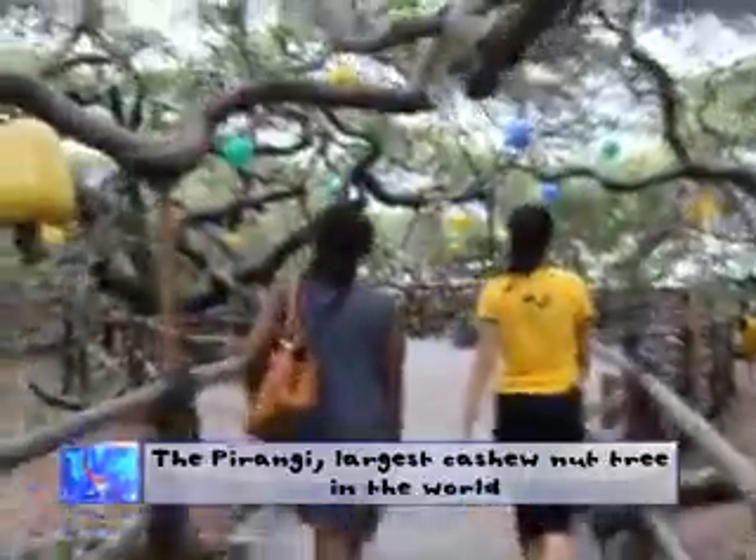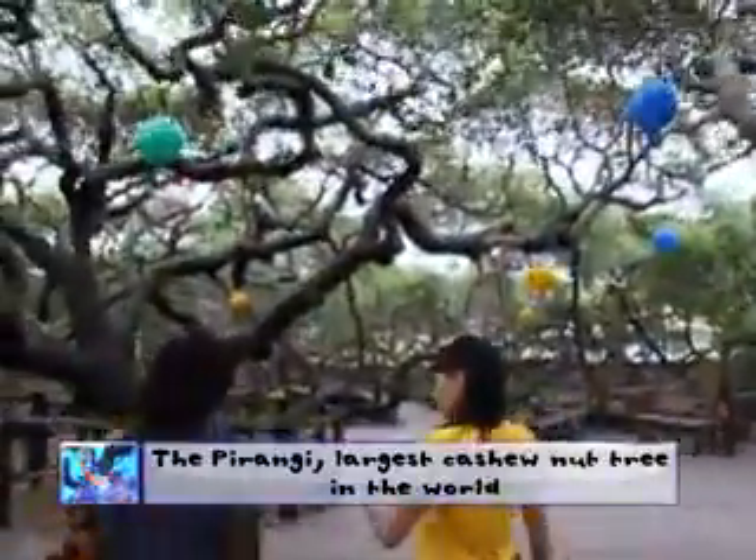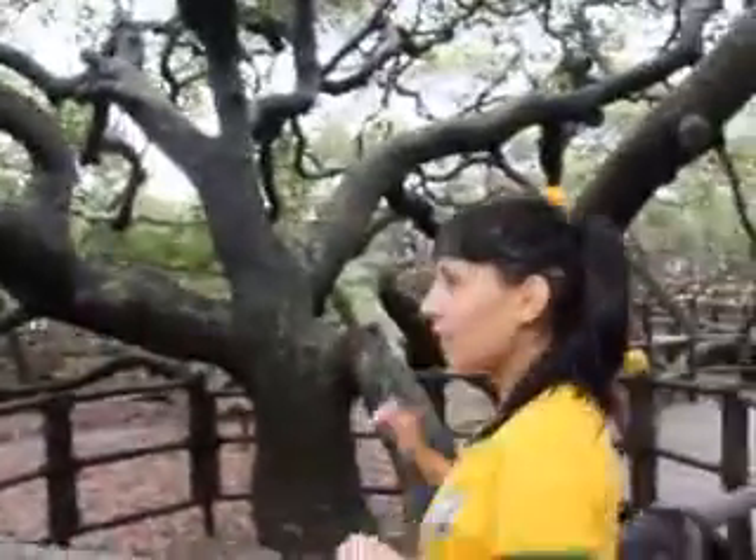Let's meet Mariah Melu. She is one of the tour guides here and she shares some more interesting facts about the biggest cashew nut tree in the world. This tree has a genetic mutation.